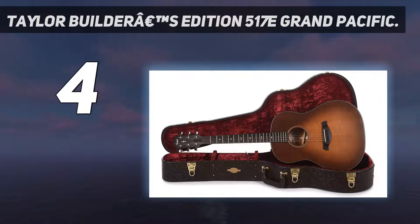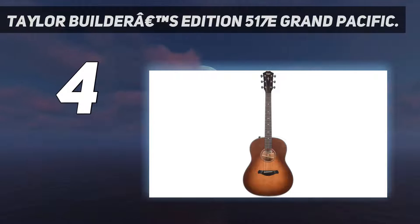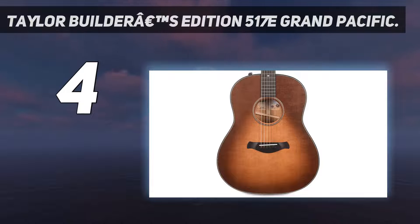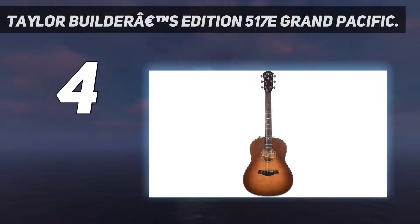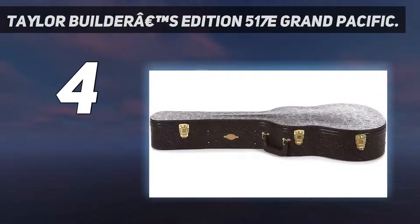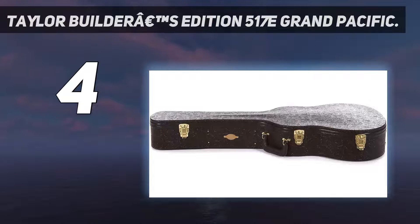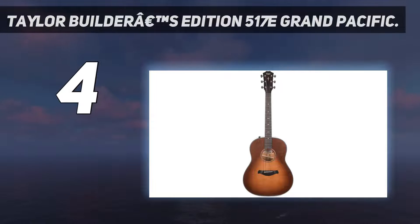The Builder's Edition stamp means the 517E is detailed with premium features designed to maximize player comfort, including chamfered body edges and a new compound carved neck profile that compensates for the change in your hand position as you move along the neck. Subtly contoured fretboard edges and a rounded, ridgeless heel add to the guitar's pleasing fretting hand feel, while a refined bridge shape brings extra comfort to your pick hand. Under the hood, V-class bracing enables stunning projection and sustain, plus nearly perfect intonation — meaning you won't have to contend with sour notes on the fretboard. The Builder's Edition 517E once again raises the bar on the Taylor playing experience.